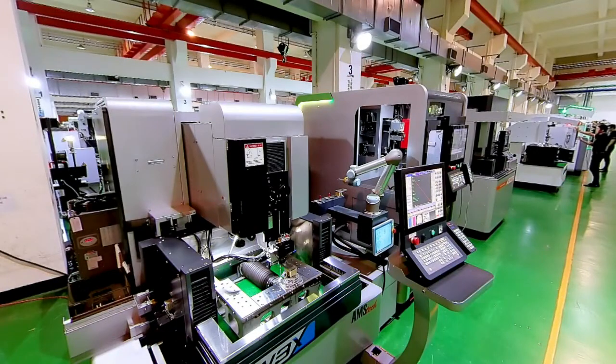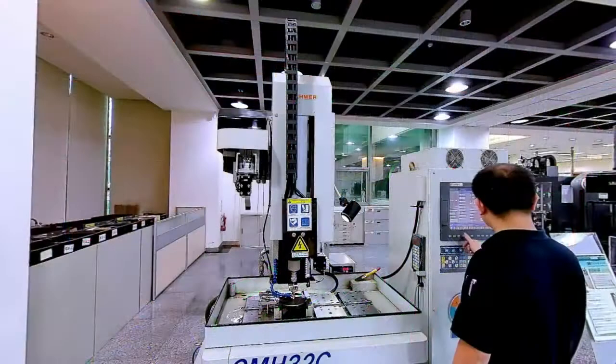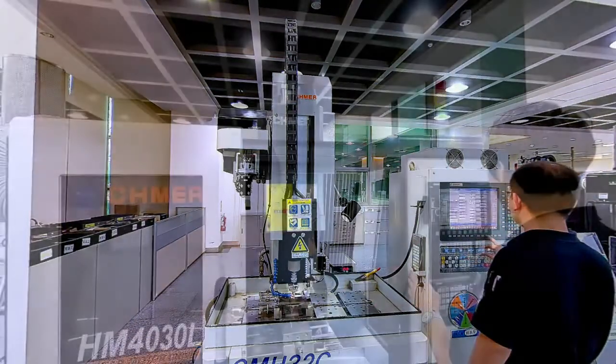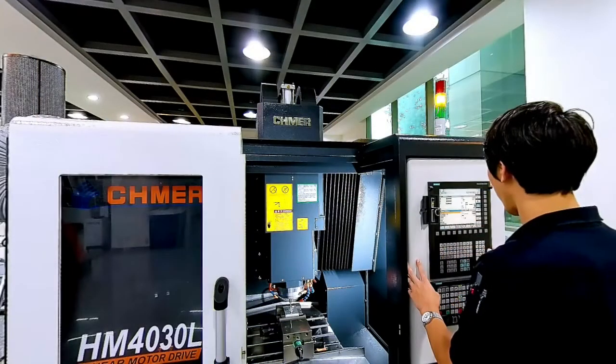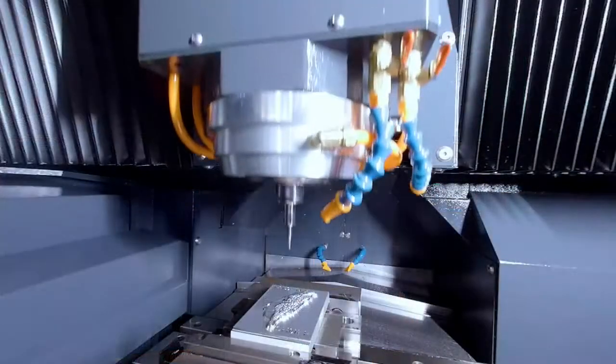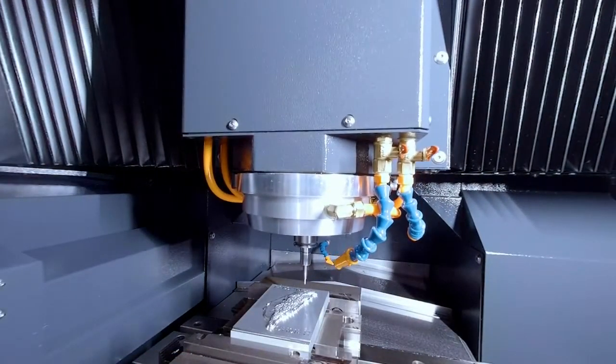Its tailor-made wire cut EDM with self-developed high-precision submerged 6th axis rotary table can carry out indexing work precisely and without complication. Shmir established itself first through die sinker EDM, subsequently extending to wire cut and high-speed small hole drilling technology with a consistent focus on non-traditional areas of processing.